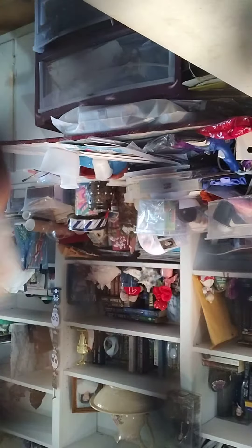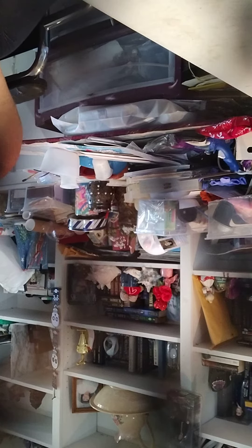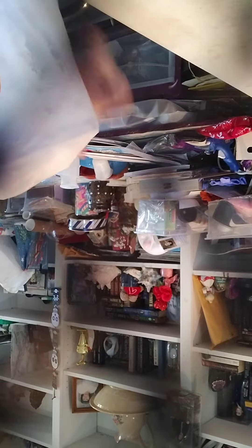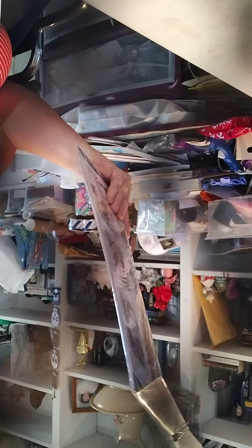We're going to do a Hobby Lobby fall first. From Hobby Lobby I acquired some coloring posters today.